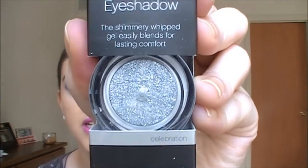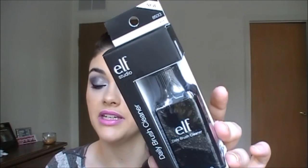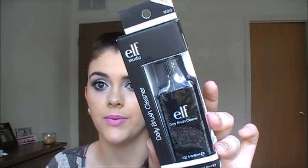Next up I have the long-lasting lustrous eyeshadows - I am in love with these. I picked out three more and now I have all of them. This one's in Celebration Party, looks like a dark bluish-black color, and the last one is called Festivity. I also got the daily brush cleaner - I love this stuff so much. I went ahead and got another backup because I go through this like crazy.